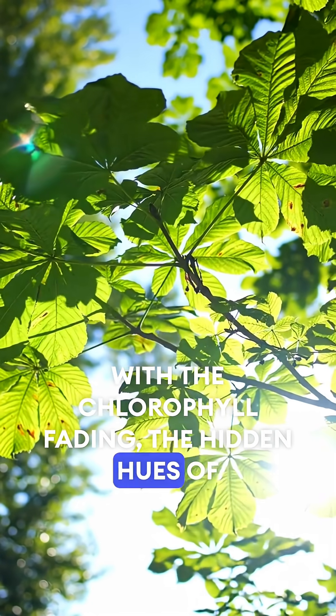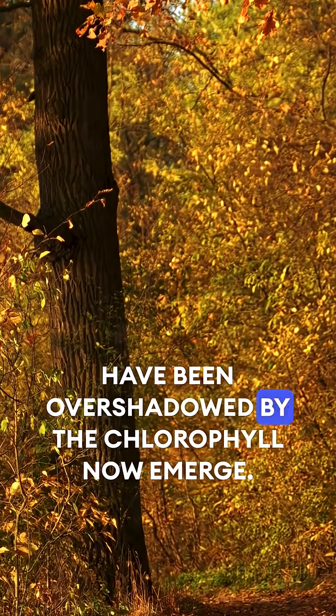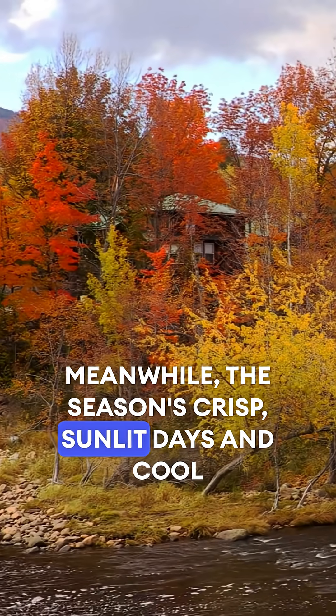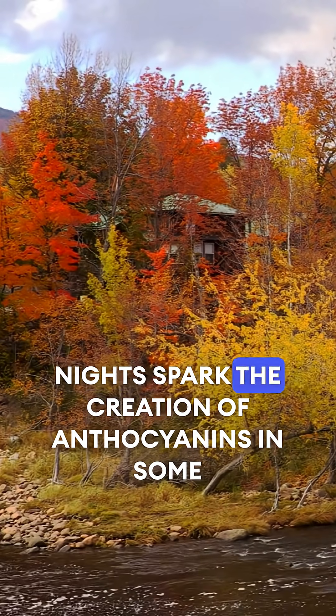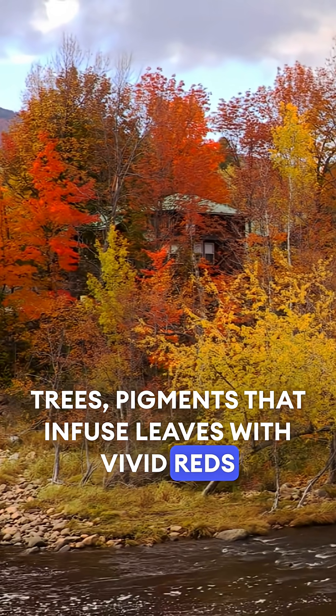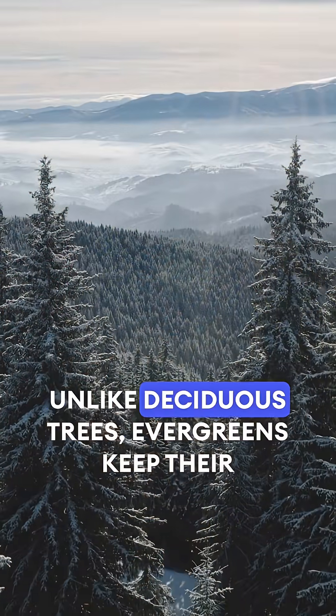With the chlorophyll fading, the hidden hues of yellow and orange carotenoids that are present but have been overshadowed by the chlorophyll now emerge. Meanwhile, the season's crisp, sunlit days and cool nights spark the creation of anthocyanins in some trees, pigments that infuse leaves with vivid reds and purples from sugars trapped within their veins.